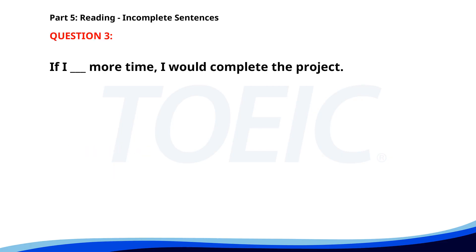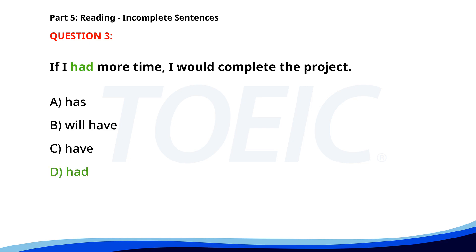Number 3. If I ___ more time, I would complete the project. A. Has. B. Will have. C. Have. D. Had. The correct answer is D: Had.